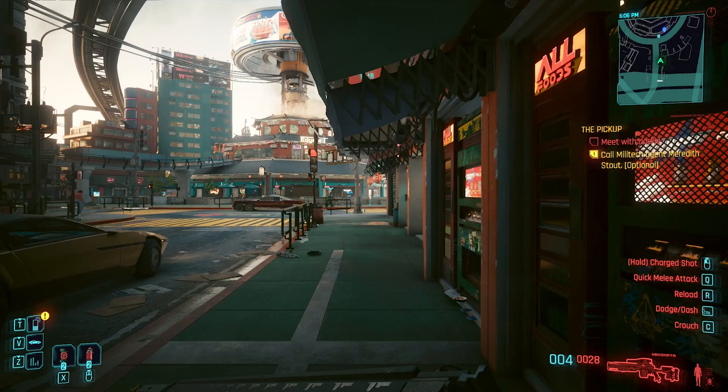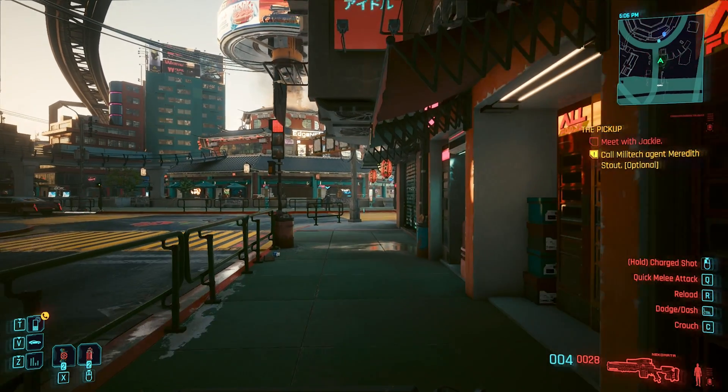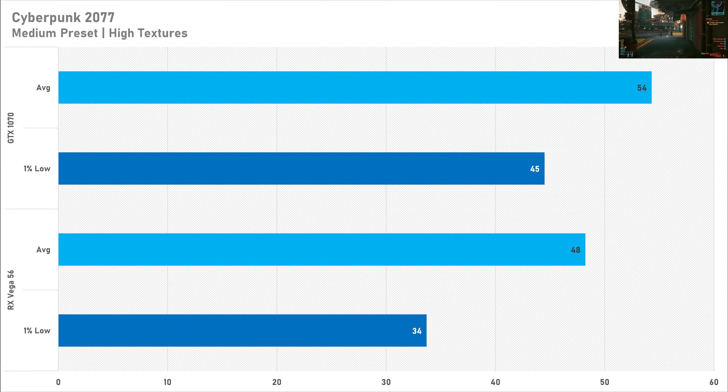The GTX 1070 sees another win in Cyberpunk 2077, getting 54 FPS on average with a 1% low of 45 FPS, whereas the Vega 56 struggles with just 48 FPS on average and only 34 for the 1% low. Vega is quite known to struggle in Cyberpunk, and so does Pascal to be fair, however Cyberpunk is more playable on the GTX 1070.